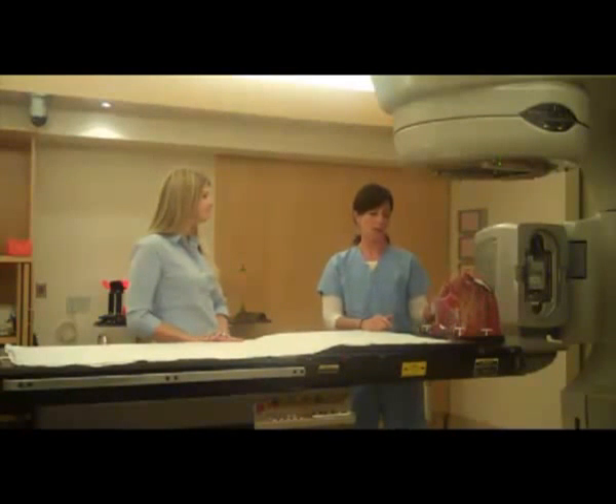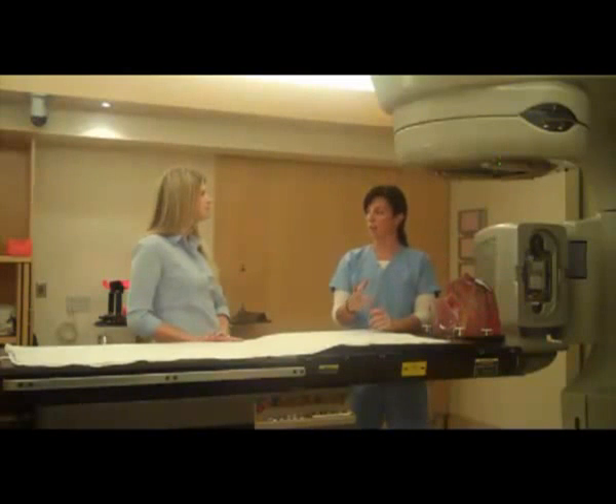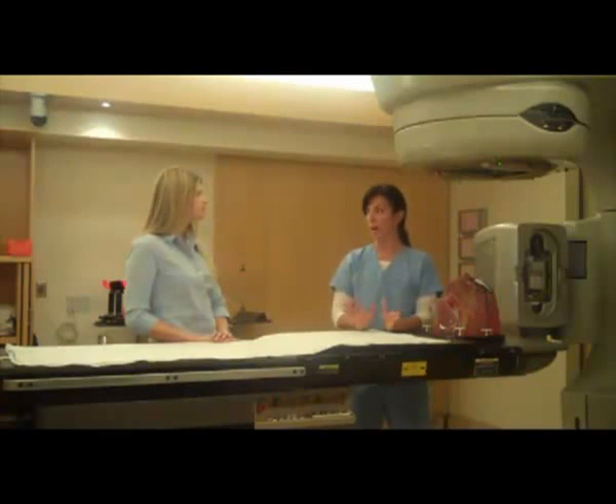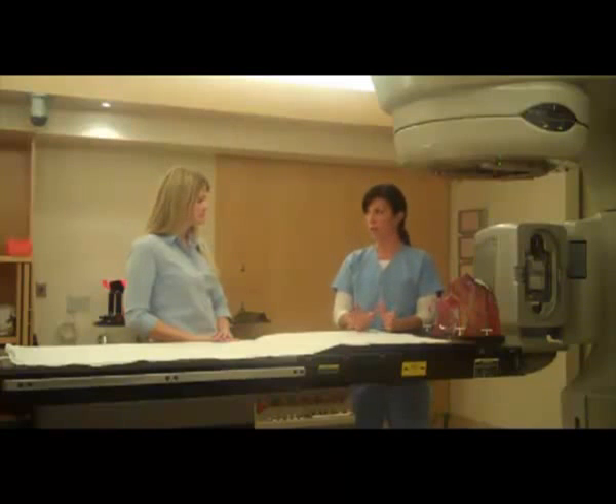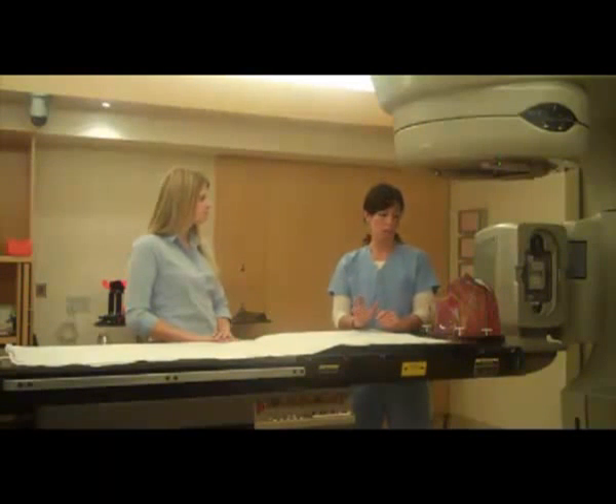So once we have you lying in the correct conditions with the right sort of mobilization device on, we set you up with the lasers that are in our room. Then we have to step outside, so you are on your own for about 20 minutes or so, but we are watching with cameras. We can speak to you from outside if we need to, to make sure you're okay. We do some x-ray pictures to make sure that you are in the perfect spot, we fine-tune everything, then we can go ahead and give you your actual treatment.